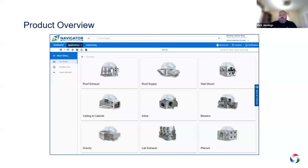We are a full line fan manufacturer for the commercial space. This view is actually from our software as it's going to be coming out, where you select by application: roof exhaust, roof supply, wall mount, ceiling, inline, blowers, gravity, lab exhaust, and plenum fans.